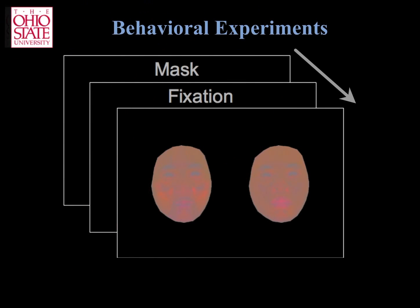To test whether these colors are indeed perceived as expressing these emotions, we performed a behavioral experiment. The experiment starts with a mask, followed by a fixation, and then an image pair. Participants have to choose which of the two images expresses the specified emotion.